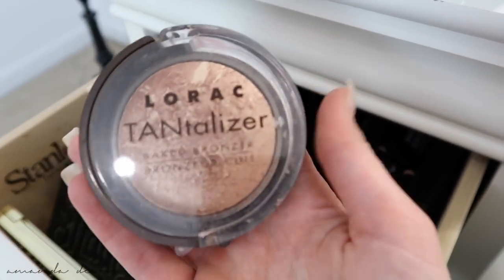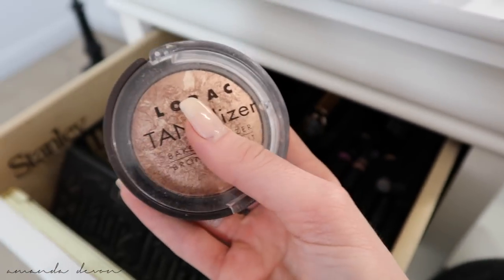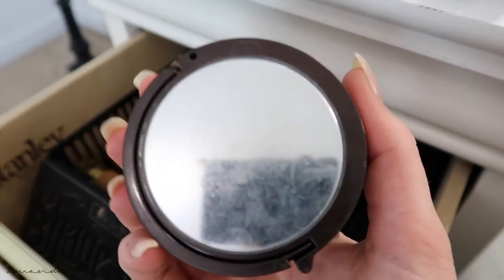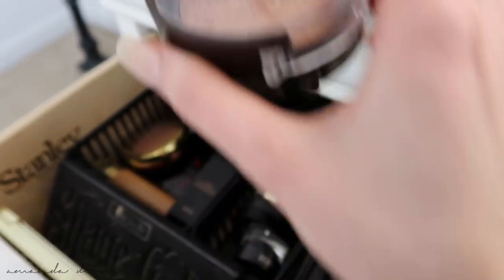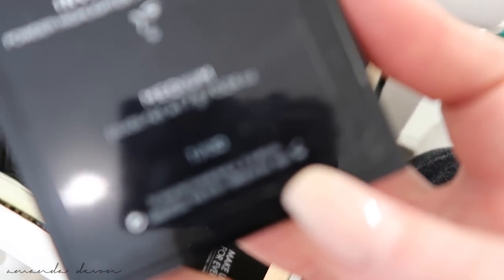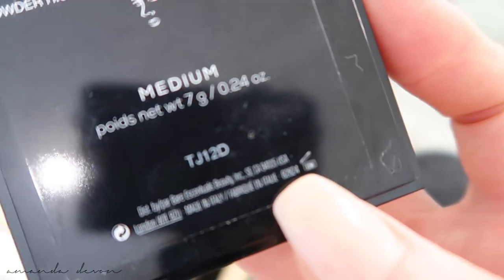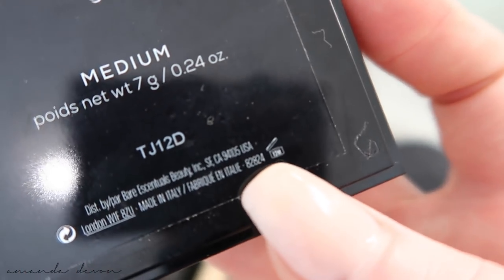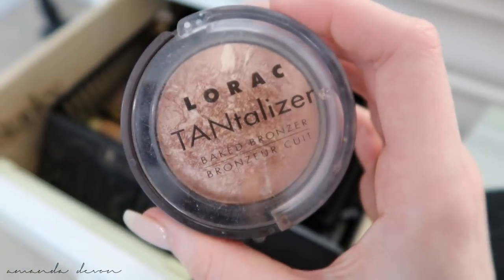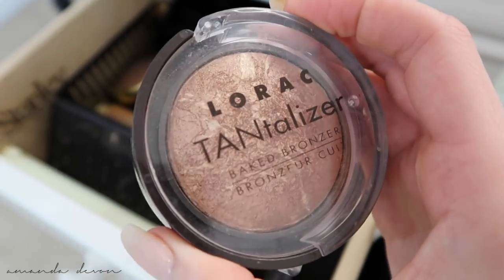Does anybody own this? I literally got this in 2011. Going back to me saying about products that expire — yes, they do expire. The Bare Minerals has a little symbol in the corner that says 12 months, like a little can that tells you how long it lasts. This one is probably 12 months as well, but I've had it for eight years. I'm not gonna get rid of it. Got some Physician's Formula, some more Hourglass, some NARS — love me some NARS.